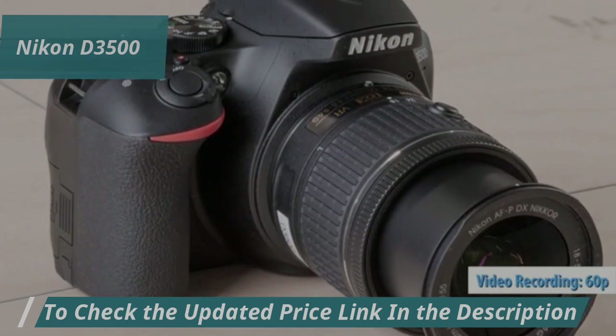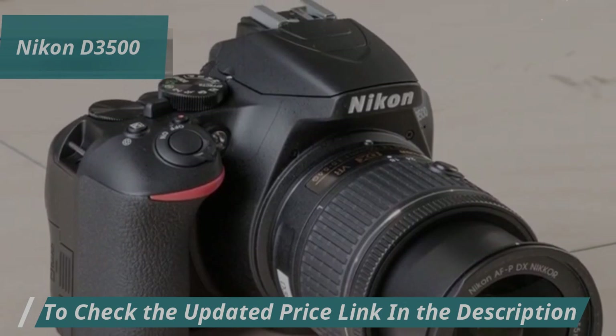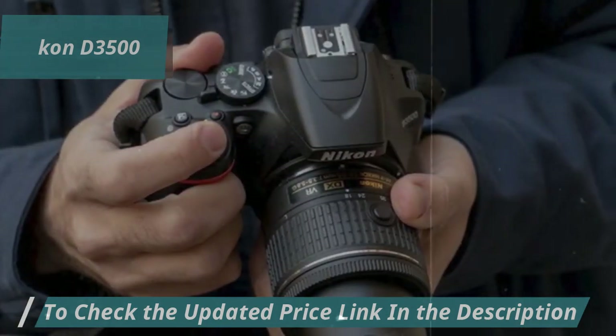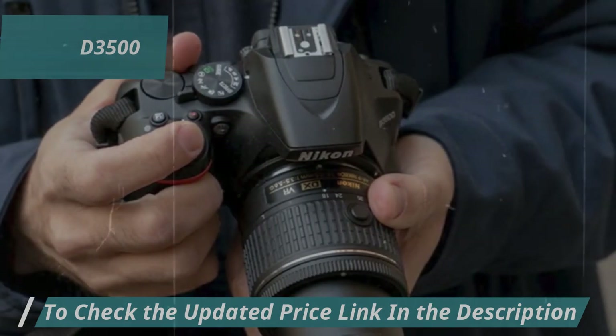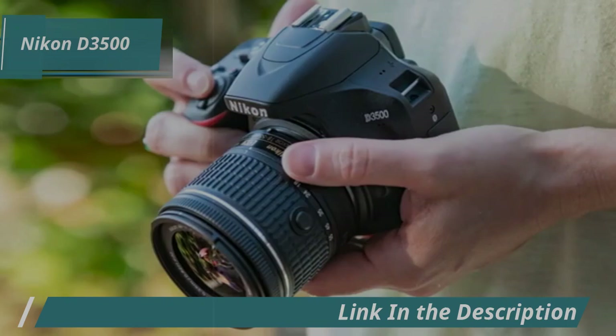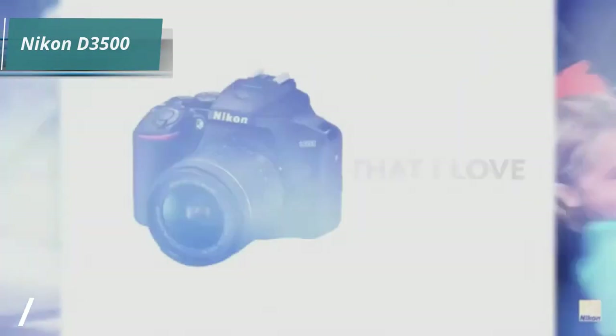One of the standout features is its battery life, capable of 1,550 shots on a single charge, outperforming many competitors. Whether you're exploring DSLR photography or need a compact, affordable model for travel, the Nikon D3500 is a fantastic option. Plus, it's compatible with a broad range of Nikon lenses, enhancing its flexibility.